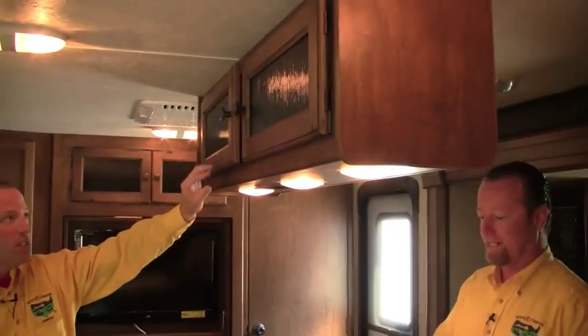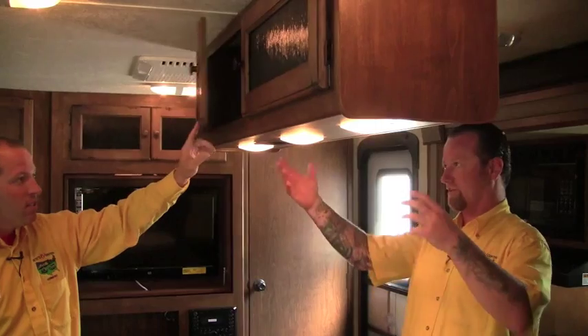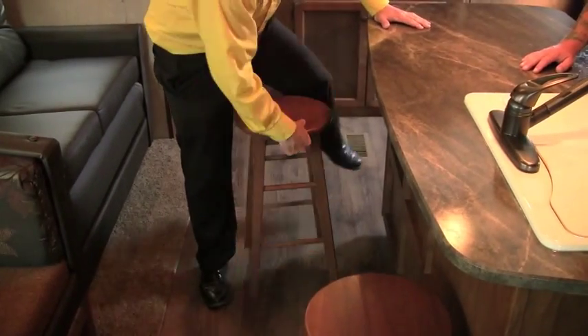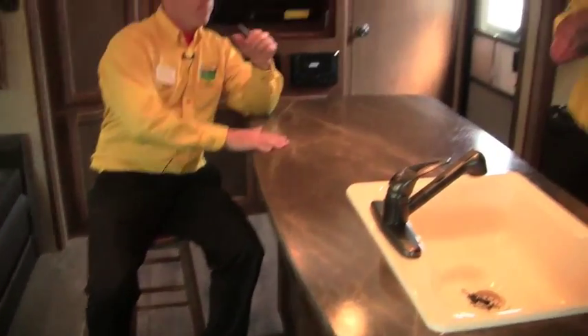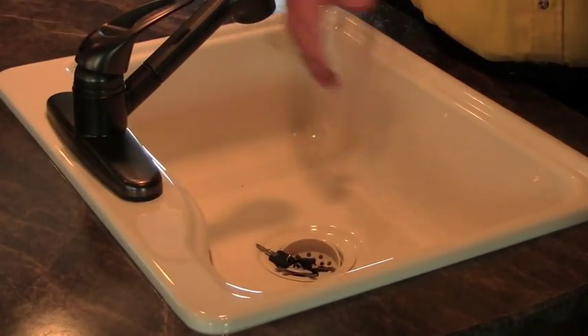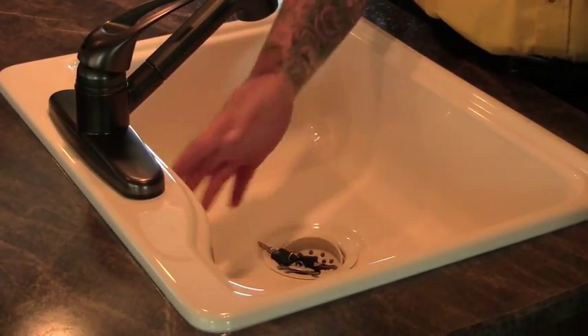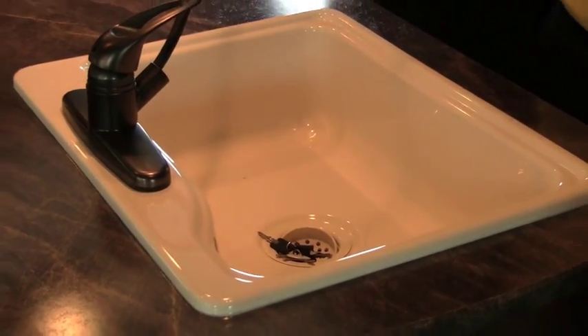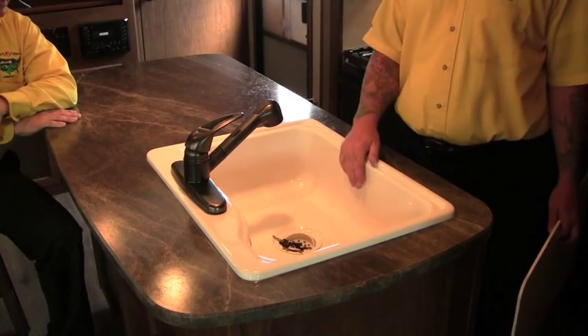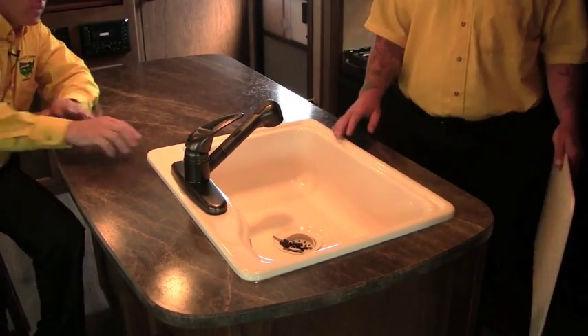It gives it a nice clean look and gives us lots of light over this area rather than just one light like we'd see in some of the other product lines out there. The counter space in this is incredible — as you can tell, I like to eat and you need a place to prepare that food. We've got some bar stools here. Randy, show us the sink. Deep bowl sink — I don't have one of these in my camper. We can fill a pot of water in here, there's no center divider, we can wash dishes in here.